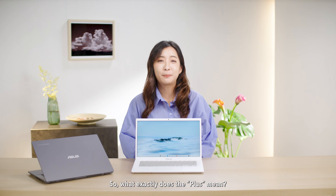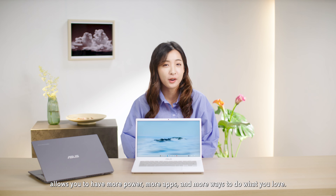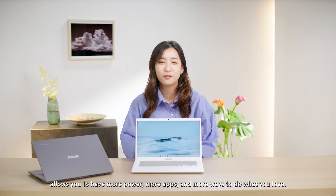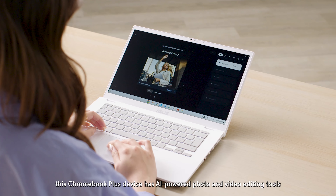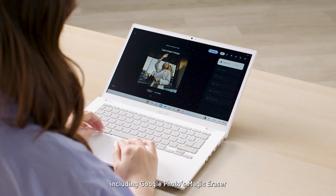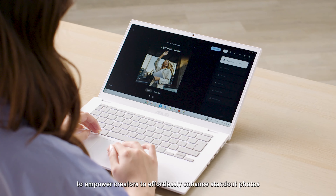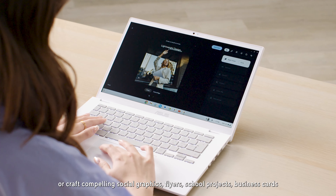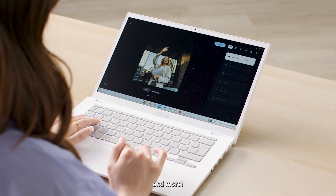So what exactly does the Plus mean? ASUS Chromebook Plus allows you to have more power, more apps, and more ways to do what you love. The Chromebook Plus device has AI-powered photo and video editing tools, including Google Photos Magic Eraser, to empower creators to effortlessly enhance standout photos or craft compelling social graphics, flyers, school projects, business cards, and more.